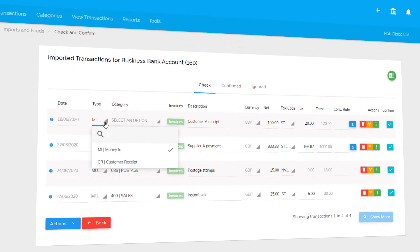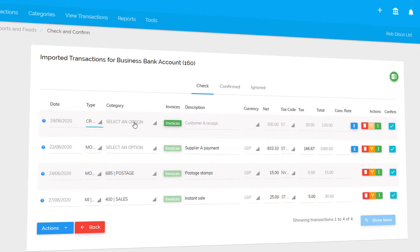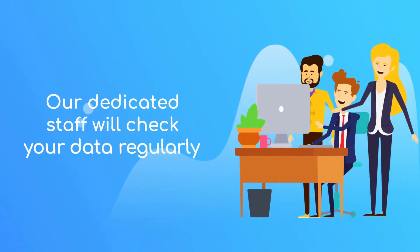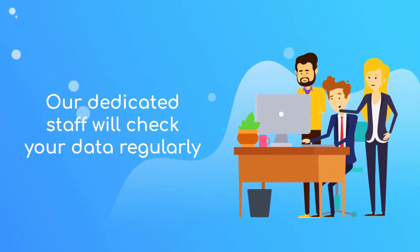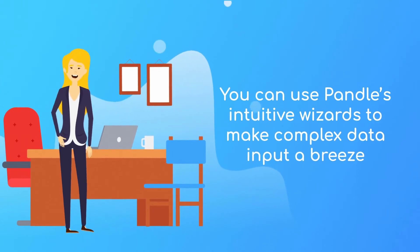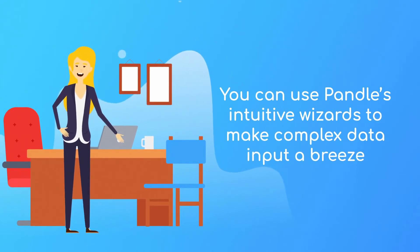With a clean, jargon-free interface, Pandle is the best way to collaborate with your accountant. We even have dedicated staff who'll check your data regularly to ensure accurate bookkeeping, and you can use Pandle's intuitive wizards to make complex data input a breeze.